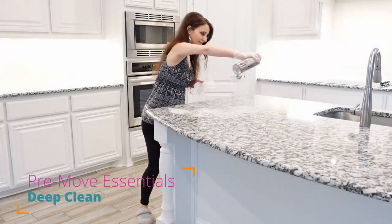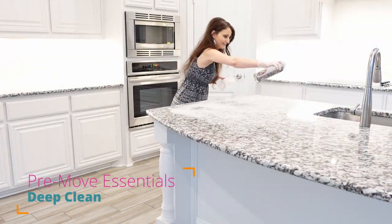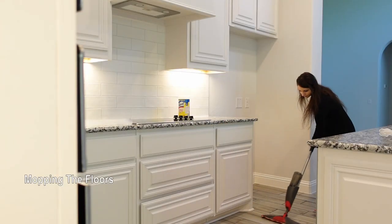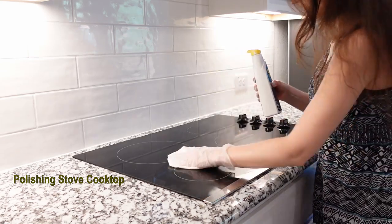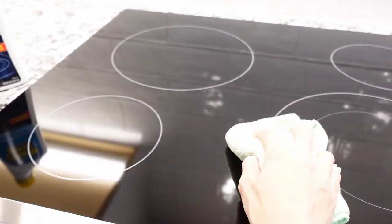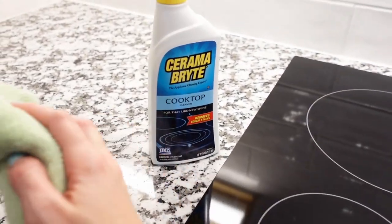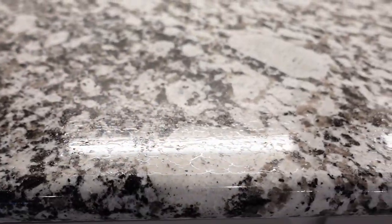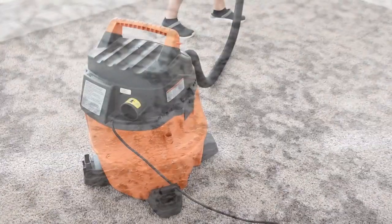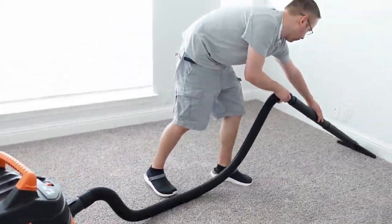A new build house doesn't mean it's clean — it still requires some deep cleaning. Either you can hire someone or do it yourself. If you decide to do it yourself, I have a step-by-step video coming where I share how to clean and sanitize the whole house, clean and polish appliances, and how to reseal a kitchen granite countertop.